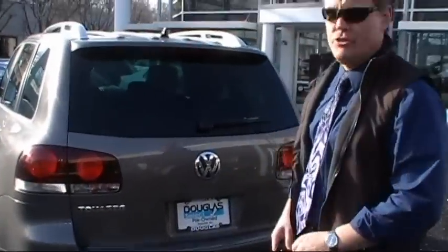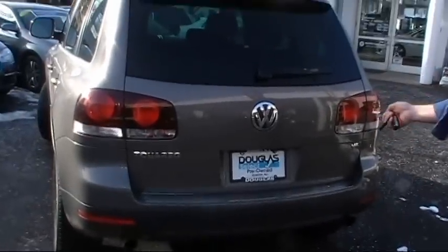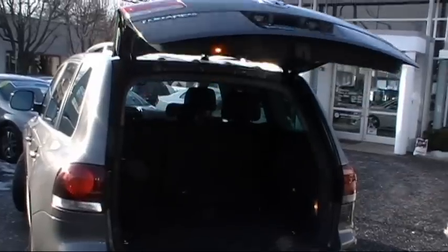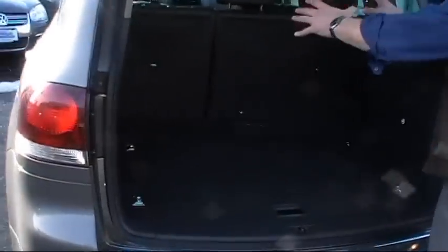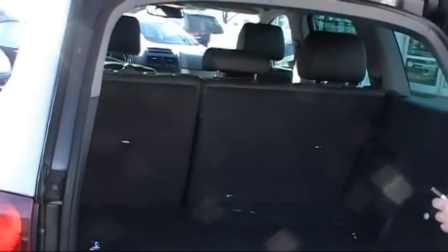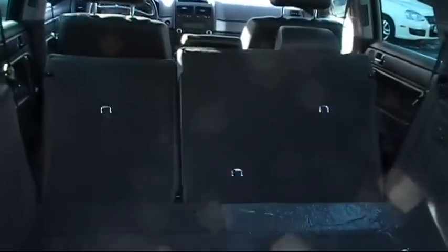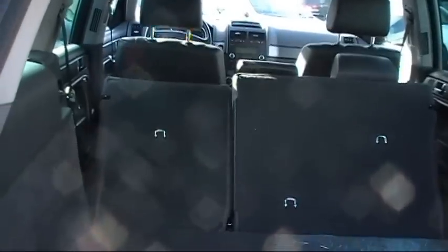Let's check out the hatch of the Touareg. It's a very nice feature — it's a power liftgate, which is very handy if you're going to Home Depot, shopping, wherever. Very roomy, very spacious back here. We have a 60-40 fold-down rear seat. There's 31 cubic feet of storage capacity with seats in place, and when the seats are folded forward and laid flat, you'll have 71 cubic feet of storage capacity. Plenty of room back here.